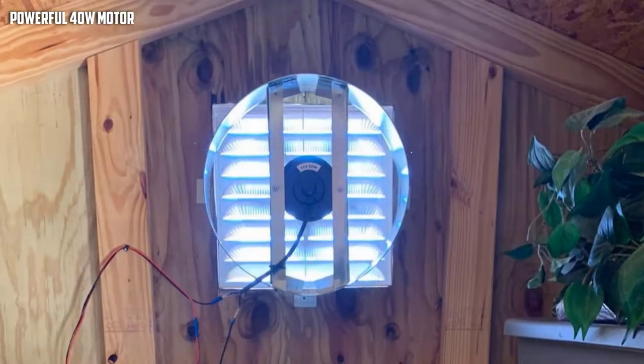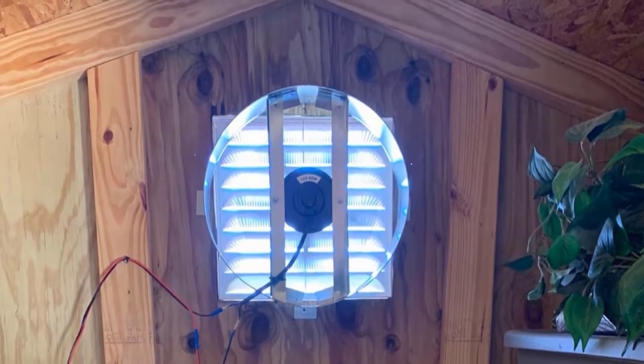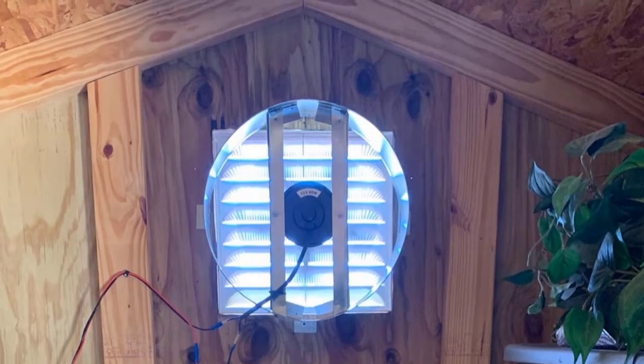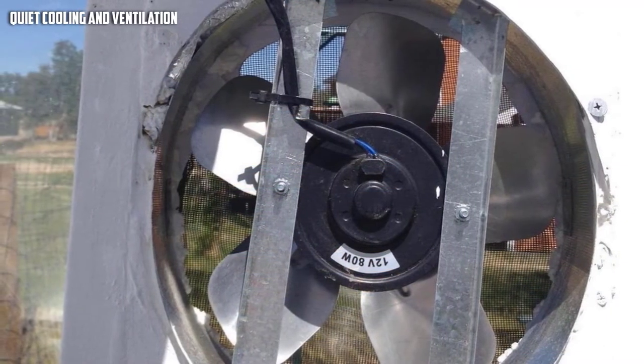It is not as noisy as other products in the same category. If you're reading a solar power attic fan review, you might have also come across feedback saying that this fan is effective in ventilating homes, RVs, or garages. With proper ventilation, users are able to prevent moisture buildup that would otherwise lead to mold and mildew buildup.